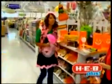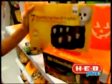If you're having a Halloween party, we have a great selection of napkins, plates, cups. Don't forget your party favors. And to complete your decorating, look at these fun skull lights.